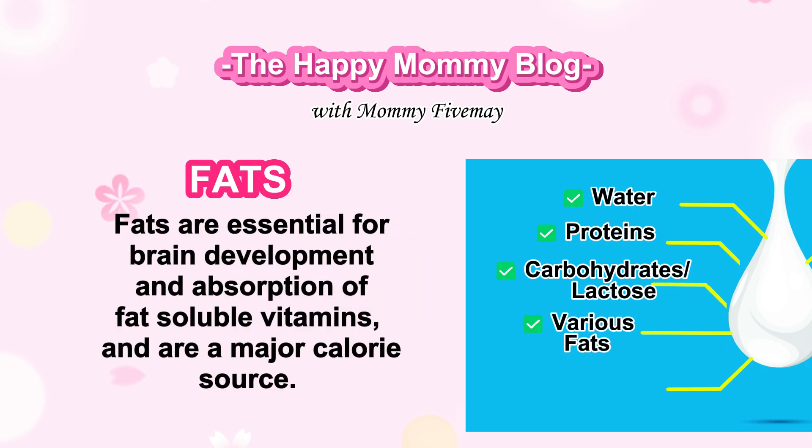Fats. Fats are essential for brain development and absorption of fat-soluble vitamins, and are a major calorie source.